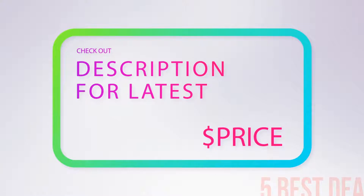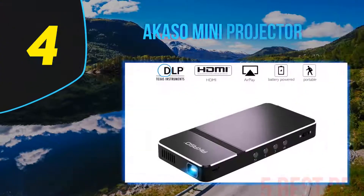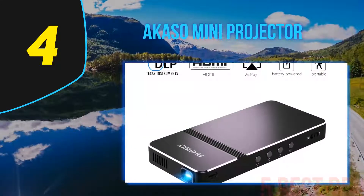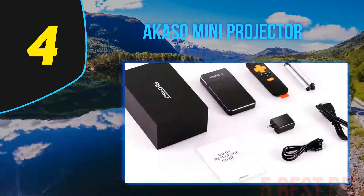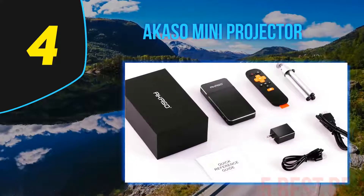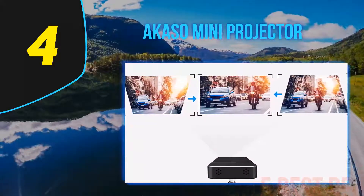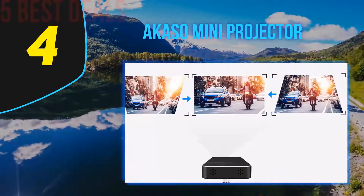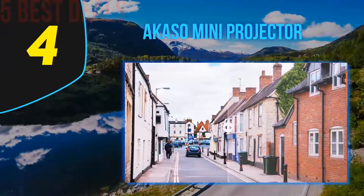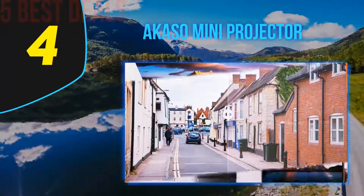Coming in at number four on our list: the Akaso mini projector. You can improve your outdoor viewing experience using this projector from a respected brand with multiple external connectivity and multi-screen sharing. Use it with various devices via HDMI, AV, USB, and micro SD port for perfect viewing of TV series, videos, photo sharing, football matches, and much more.